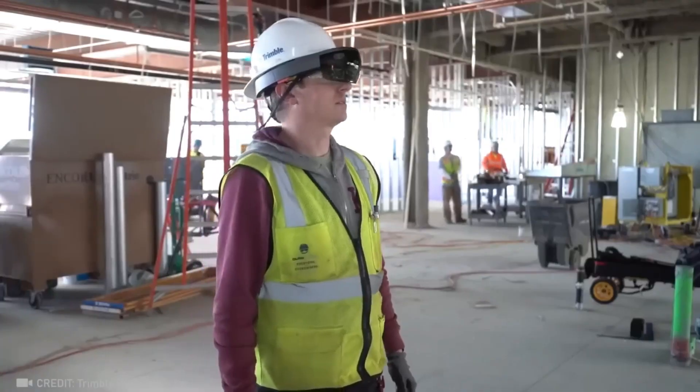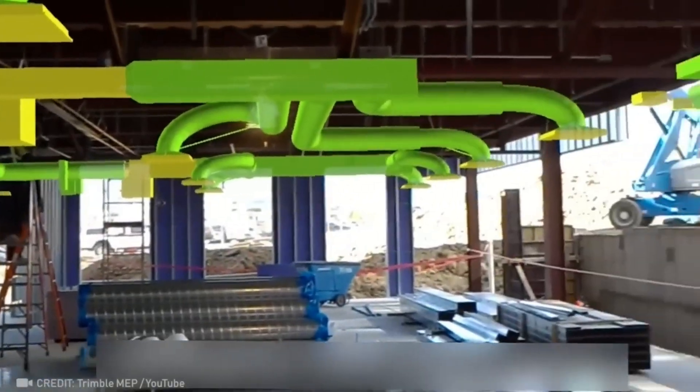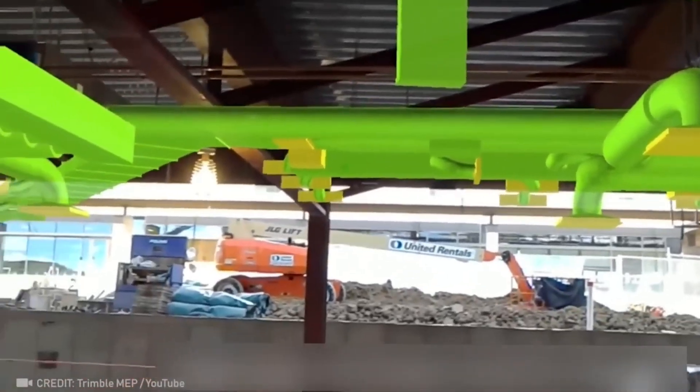With this mixed reality solution, you can see the full scope and detail of your project as if it were already built.